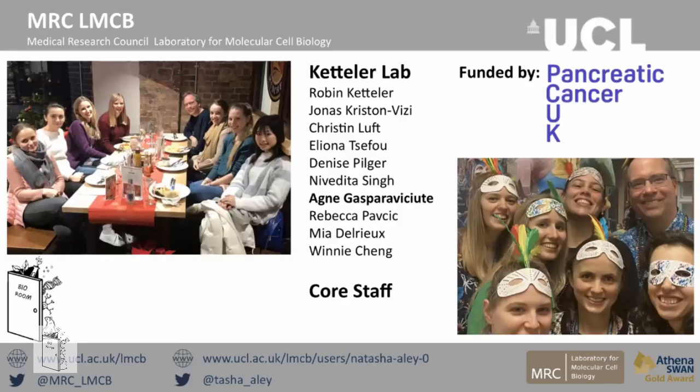I'd like to thank everyone in my lab, especially Agni, for help with the project, and I'd also like to thank my funders, Pancreatic Cancer UK. Thank you.